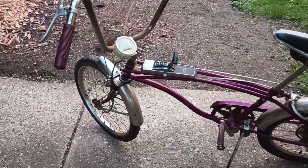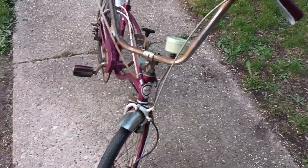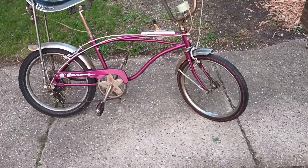All original. Picked this one up today out of DeForest, Wisconsin — Craigslist find. I'm pretty stoked about it.